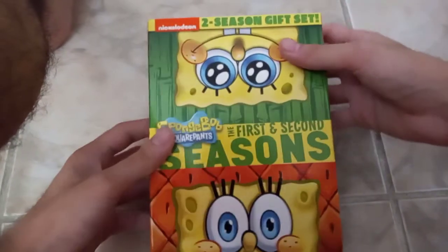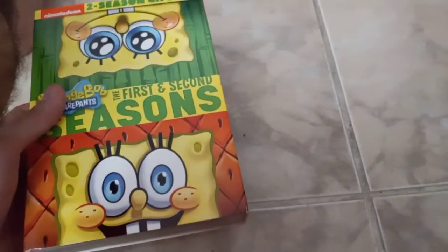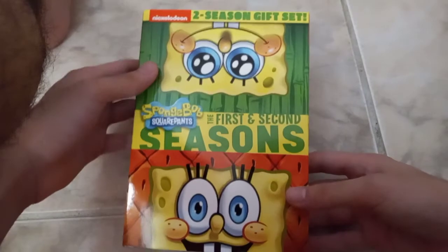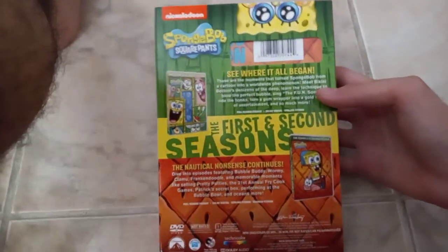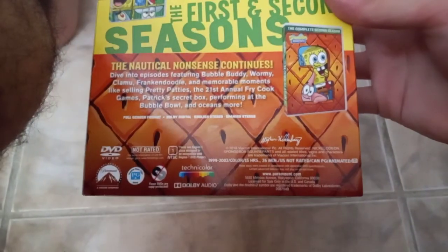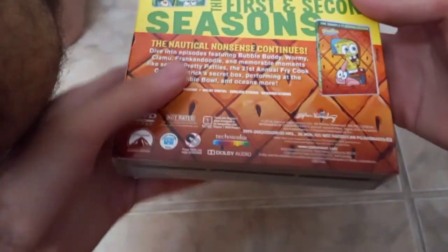Next up is SpongeBob SquarePants: The First and Second Seasons — this is a two-season gift set. Good Burger was $3.74; this SpongeBob box set was $7.50, pretty good bargain. Here's the front, spine, other spine, and the back — you can pause if you want to read the descriptions on both seasons. Not rated in the U.S., rated PG in Canada, running time is 15 hours and 26 minutes, released by Paramount.